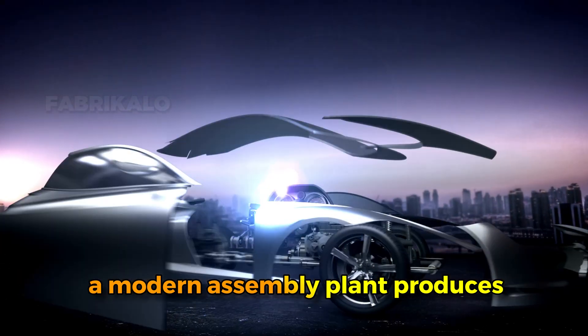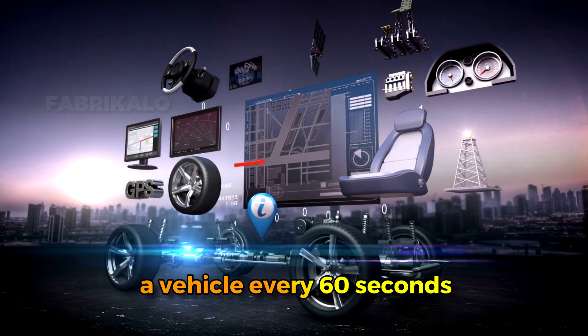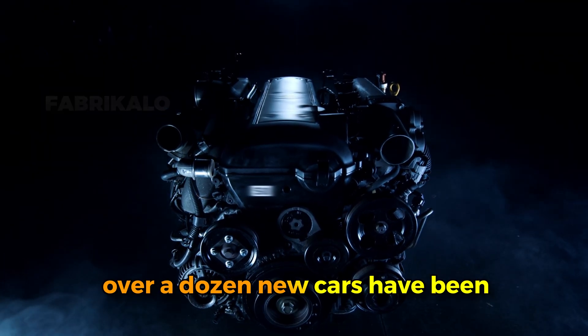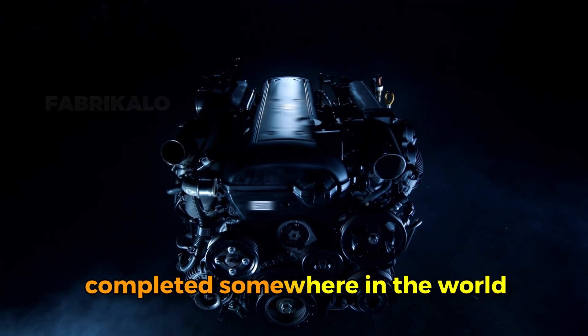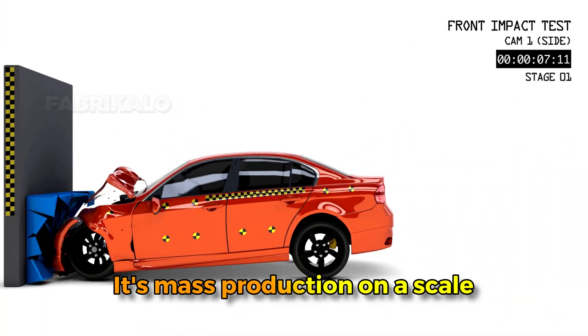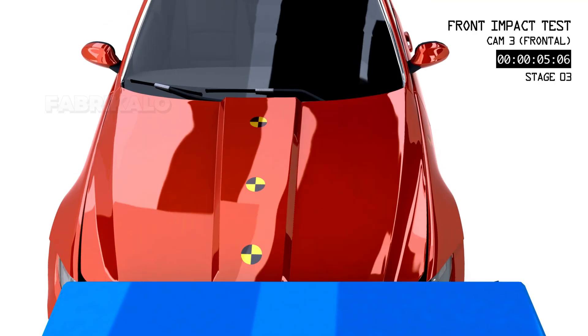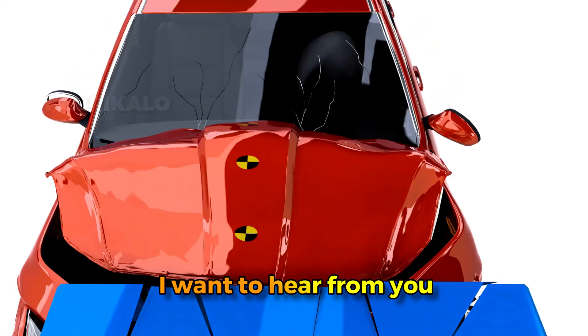A modern assembly plant produces a vehicle every 60 seconds. That means in the time it took you to watch this video, over a dozen new cars have been completed somewhere in the world. It's mass production on a scale that's genuinely difficult to comprehend until you see it in person.